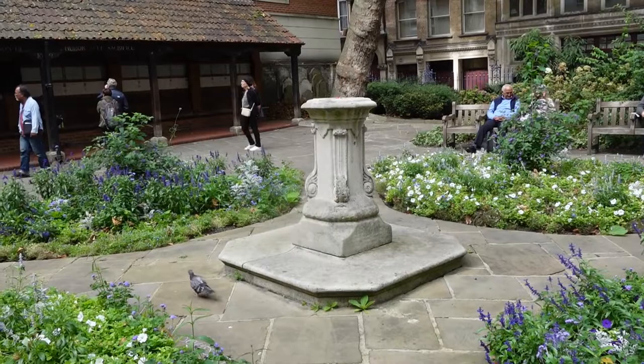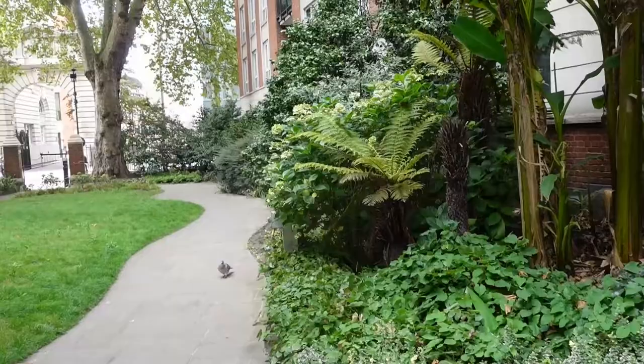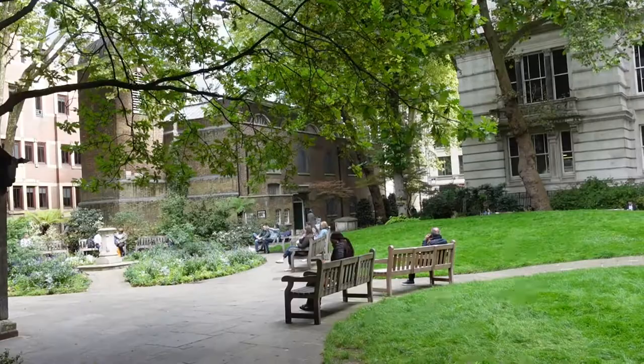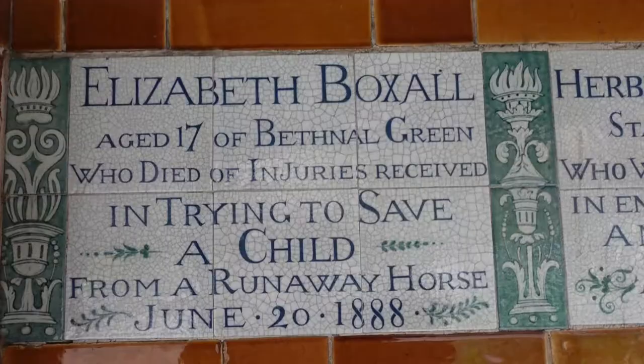Postman's Park was opened in 1880. In 1900 it became the location for George Watts' memorial to heroic self-sacrifice, honouring people who died while saving the lives of others.